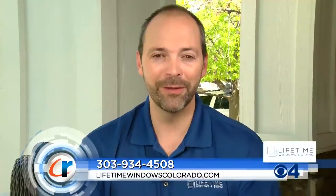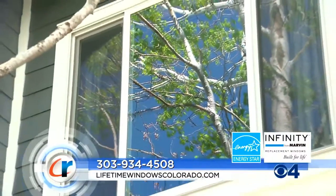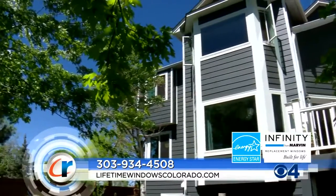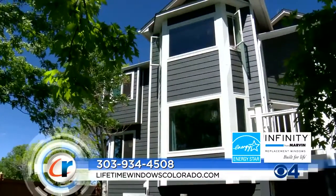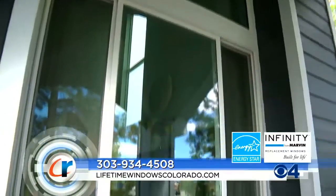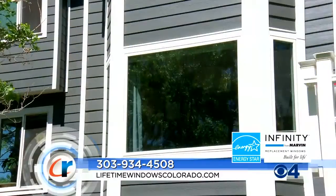Dave, why are these windows so special? The Rausch's were very clear when I came to visit them that they wanted a window that was going to last them the rest of the time in this house. And the Infinity from Marvin fiberglass window is that window. There is no expansion and contraction, it's hail proof, rot proof, mold proof. It is the only window I could walk through their door and say, this will last you your days. And they're absolutely gorgeous — they're designed to look like that famous Marvin woodclad window.